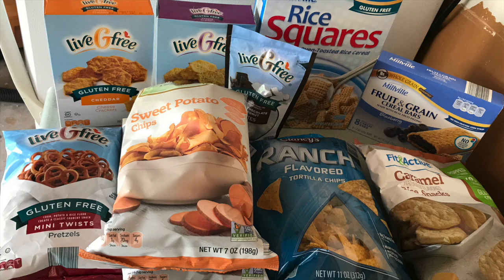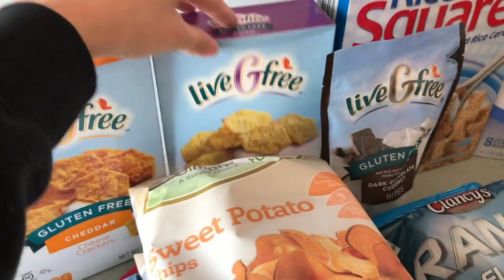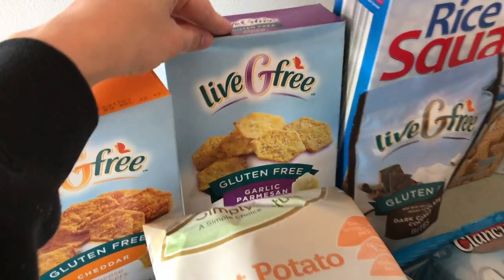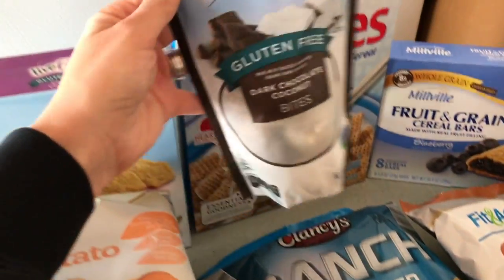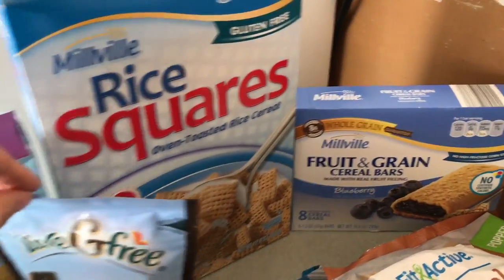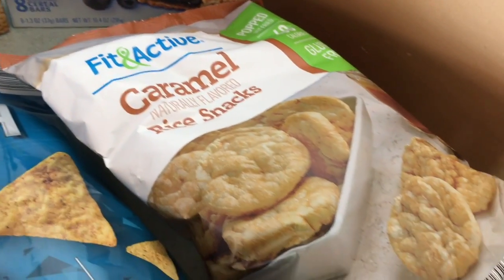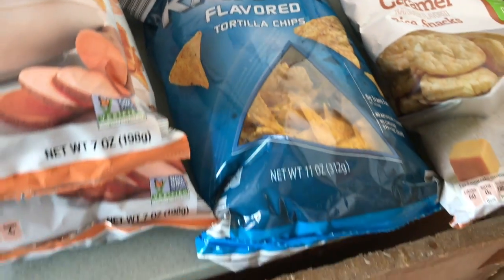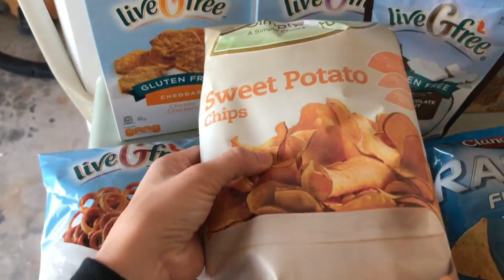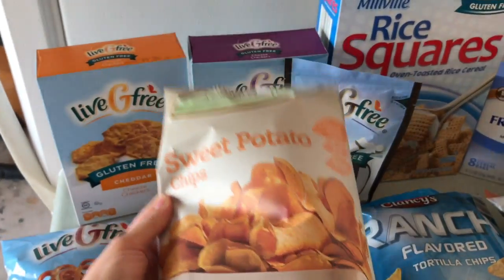These are all my gluten-free snacks. I love these. In my last haul I tried these for the first time and I love them. These are not gluten-free — they're for Carter. These are gluten-free and I love to snack on them. Knock-off Doritos. And these are my favorite — I'm obsessed with these things, that's why I have to get two bags at a time.